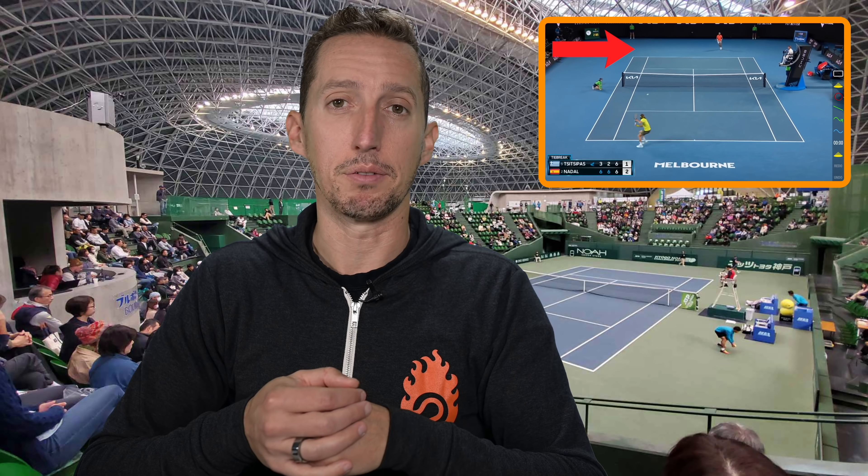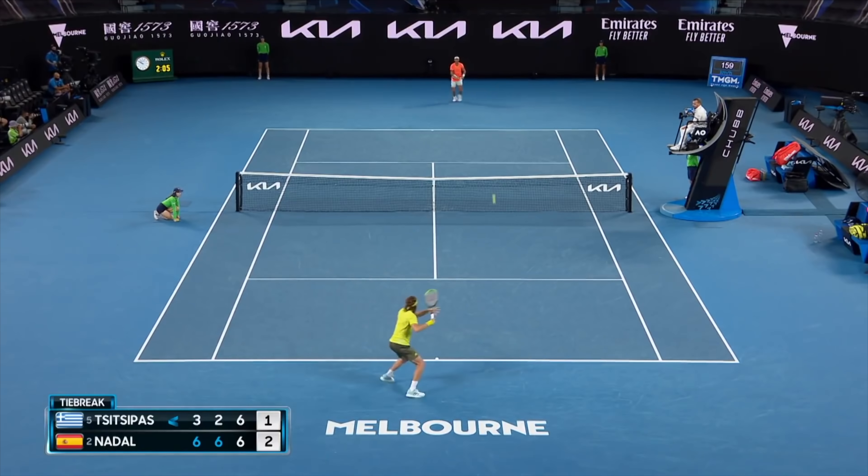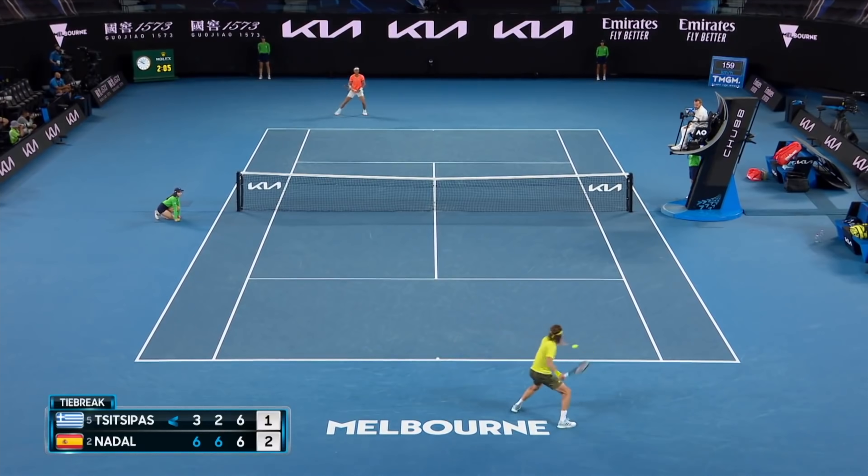Again, 58 shots — let's see how they broke down. 11 points, 58 shots: 27 of those 58 shots, or 47%, almost half of them, these two players were moving laterally back and forth. 17 or 29%, they were moving forwards into the shot. And 14 out of 58, or 24%, they were being forced to move back to give themselves a little bit more time. So stepping forwards and stepping backwards was almost the same — these two elite world-class incredible ball strikers, some of the best tennis players ever, are moving backwards almost as much as they're moving forwards.